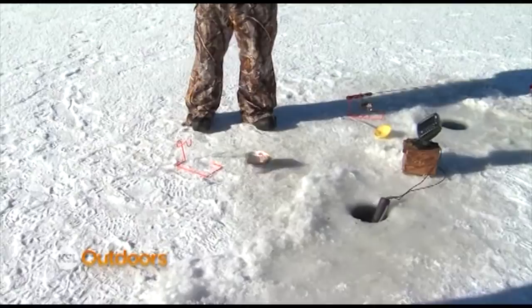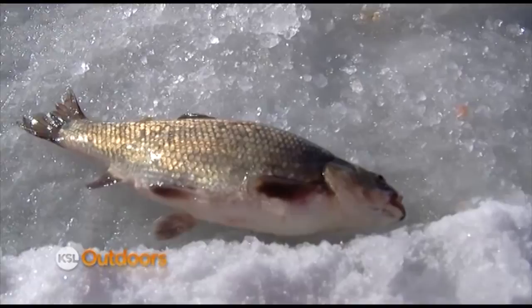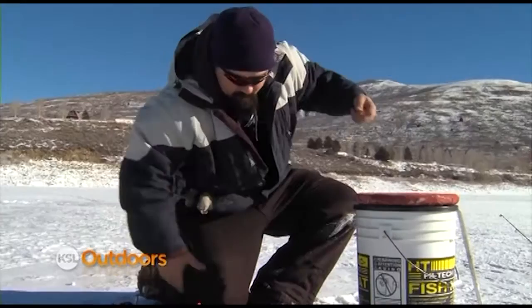There's your rainbow you wanted — look at that! Ever since I was a kid, I always remember coming to Schofield for its fantastic rainbow trout fishery. But a few years ago, biologists noticed that the reservoir was being overrun with chubs, so they started stocking Bear Lake cutthroat and a hybridized brook-brown trout called a tiger trout. These fish are more piscivorous — meaning they eat other fish once they grow to a certain size.